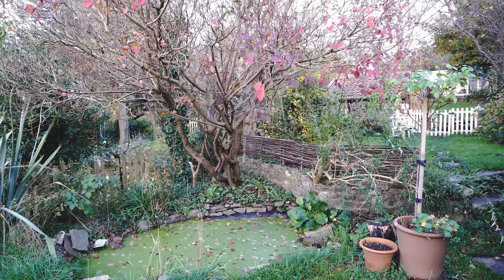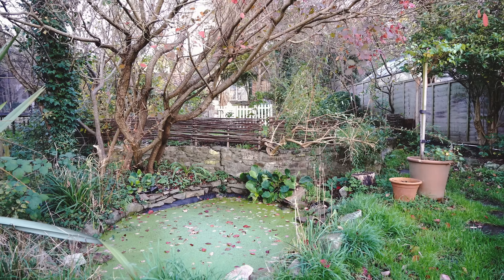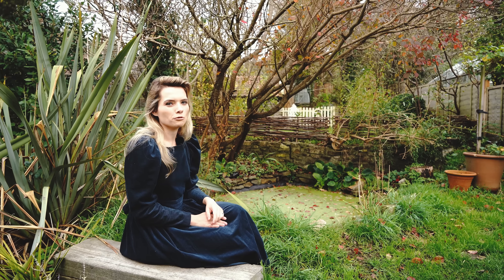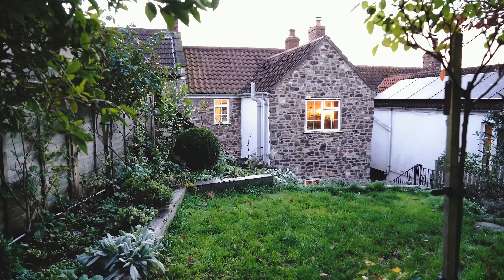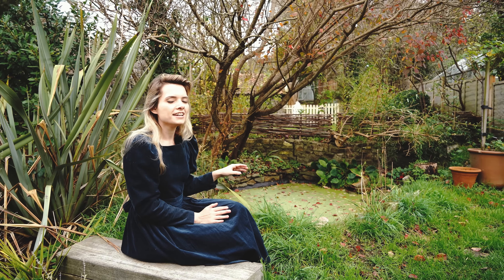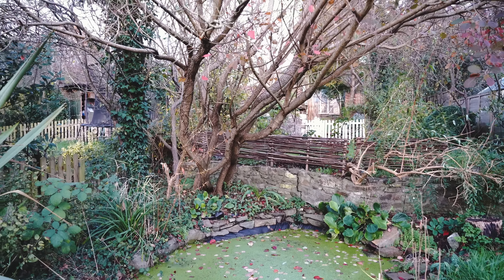I wanted to show you the pond. We don't show it very much because we thought it had a leak. It hasn't been this full in ages, but with all the rain we've been having it's full almost to the top. I don't imagine the leak has miraculously fixed itself — it's probably because the ground is so full of water it can't take any more. We did actually plan to remove it and reline the plastic and then put all the rocks back eventually, but that's something on our long-term to-do list.